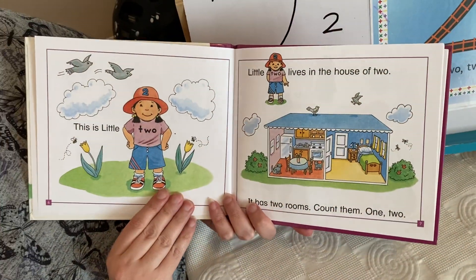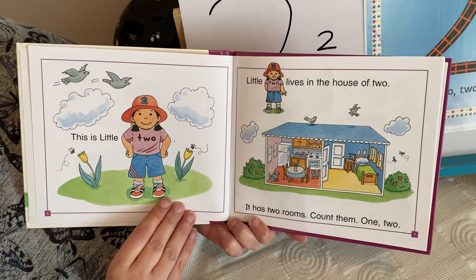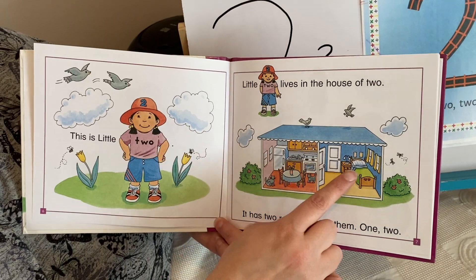This is little two. Little two lives in the house of two. It has two rooms. Count them — one, two.